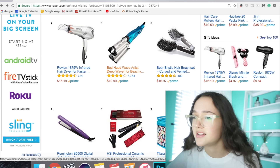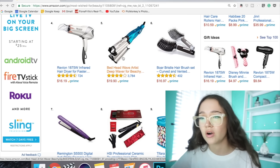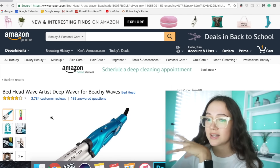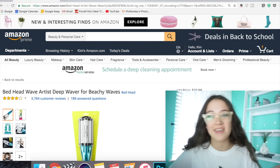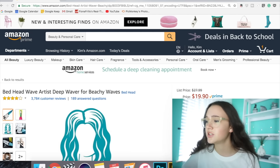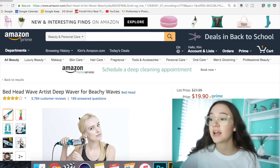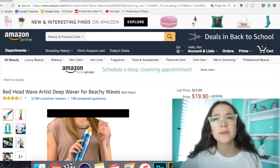Ooh, what is this? This is the Bed Head Wave Artist. I've totally seen this before — it kind of gives you this beachy wave. It looks really interesting. I think I'm gonna add it to the cart, though I'm not sure. It seems cool and it's really wished-for — it's number five.